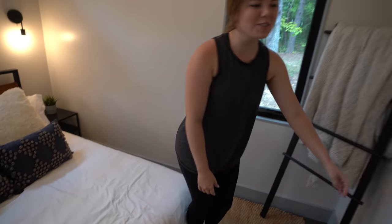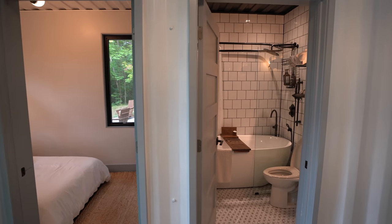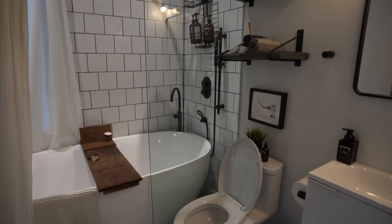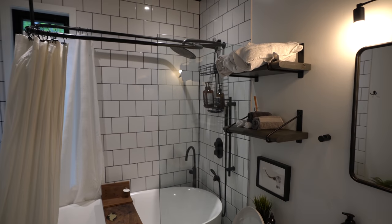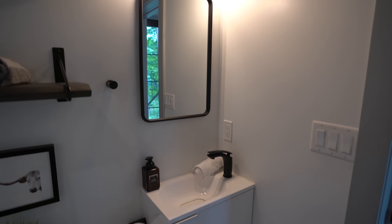Right off this bedroom it connects to the bathroom next door. This is the downstairs bathroom, kind of the common bathroom for the downstairs area. You've got this massive tub and a cute little vanity, plenty of towels — a beautifully decorated modern downstairs bathroom.